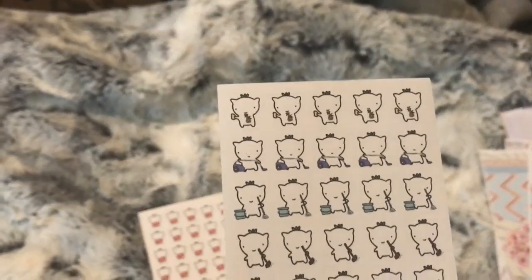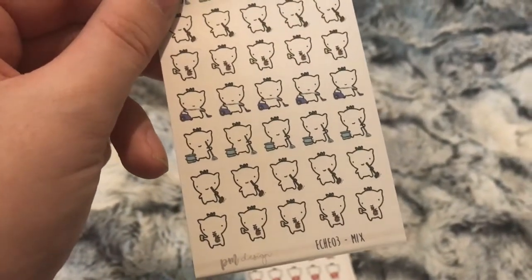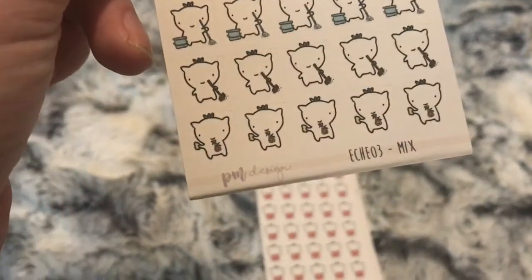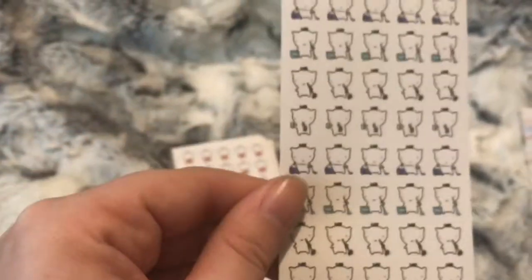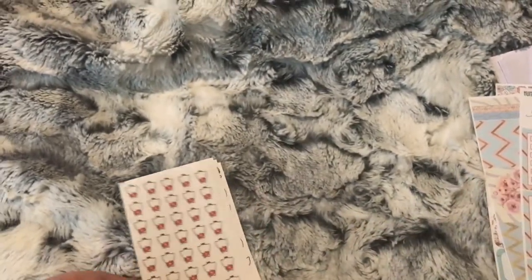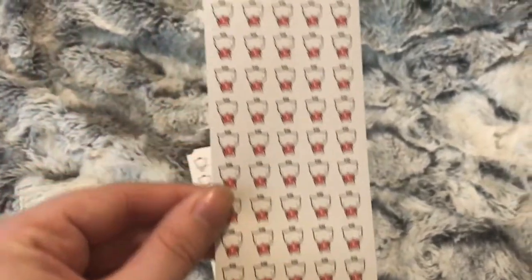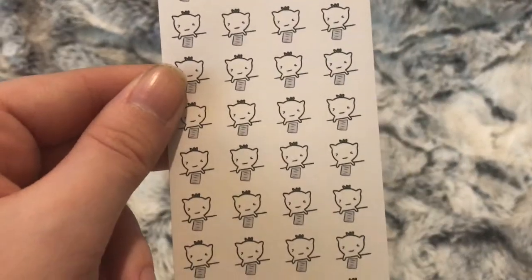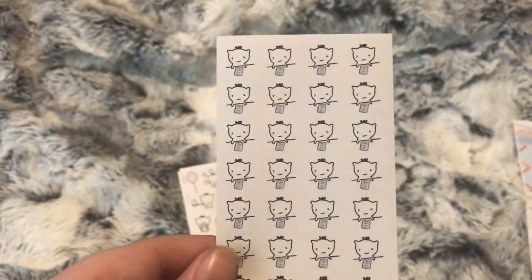I ordered the cleaning icons — I think you pronounce it 'each' — the mixed cleaning ones. So you've got them with a spray bottle, a broom, mop and bucket, and a hoover. I also ordered the YouTube icons, and these I was going to use for marking when my girls need to do their homework.